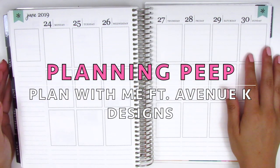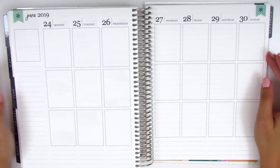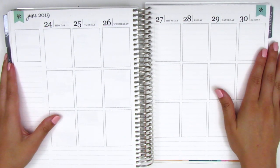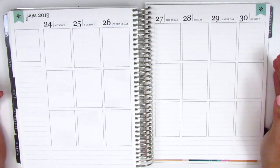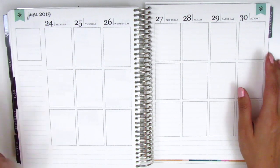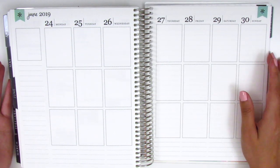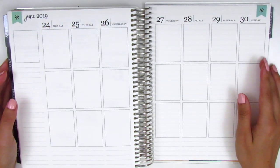Hi everyone, this is Sheri from Planning Peep and welcome back to my channel. Today I'll be doing my memory spread for the week of June 24th through June 30th, and this is going to be the very last week that I'm planning in this Erin Condren planner. I did recently purchase the new Erin Condren for July 2019 through June 2020. It's so crazy to be saying 2020, but this is the last week in this planner, so I've already filled up this whole planner with a year of memories, which is always really sentimental.